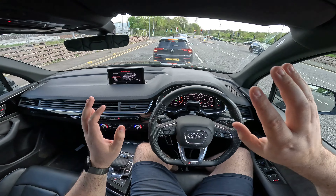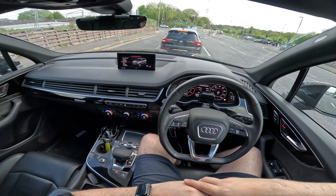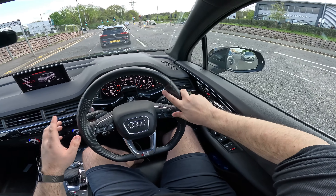This car has literally just come into the dealership and hasn't been prepared for sale yet, so don't worry — it won't look like this once it's ready for sale.